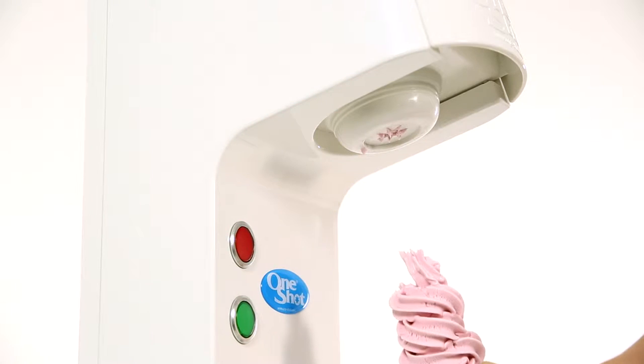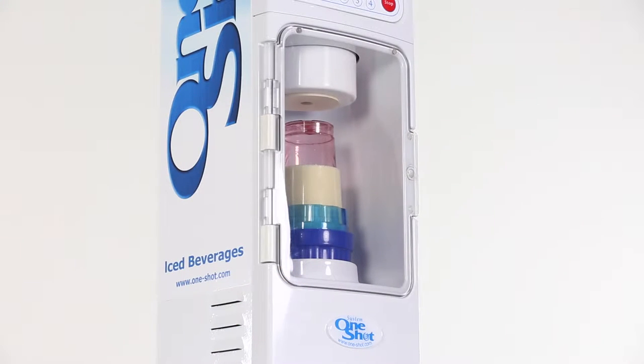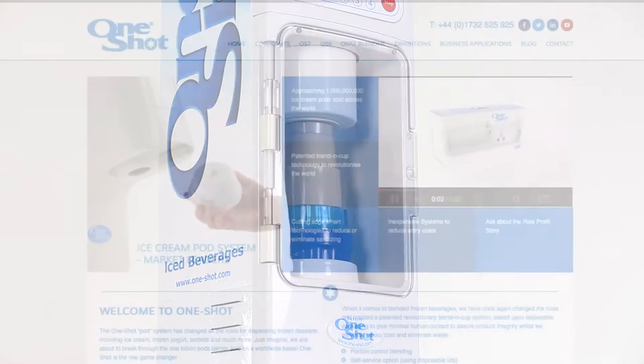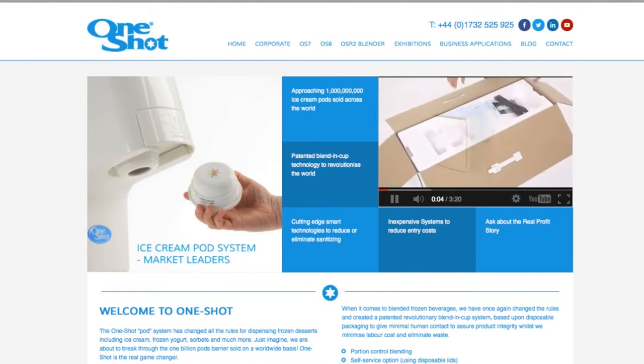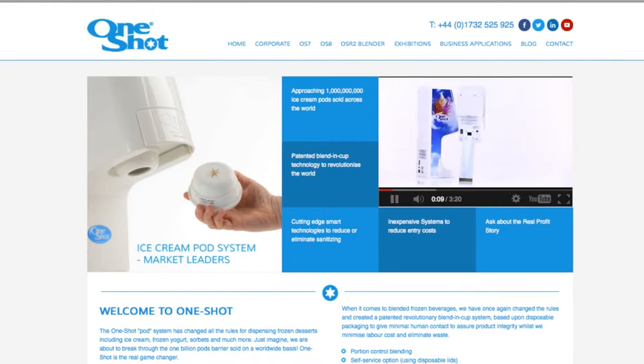Our branded one-shot ice cream pod and blend-in-cup dispensing systems are suitable for a wide range of markets, which you can read more about on our corporate website at www.one-shot.com.